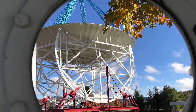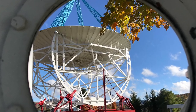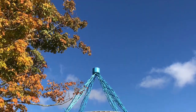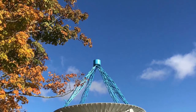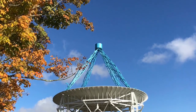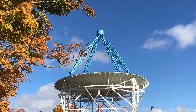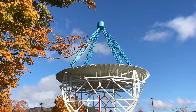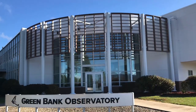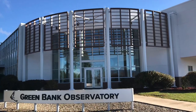The Green Bank Observatory, Green Bank, West Virginia, USA. These first two scenes were of the Jansky antenna — an exact replica of the antenna used by Karl Jansky in the early 1930s. With it, he found three sources of static that he determined would not interfere with a transatlantic telephone line proposed by his employer, Bell Laboratories. Two of the static interferences were the result of thunderstorm activity. The third he described as a steady hiss-type static of unknown origin. He later concluded that this static came from outside the solar system, from a natural source in the direction of the center of the Milky Way galaxy.